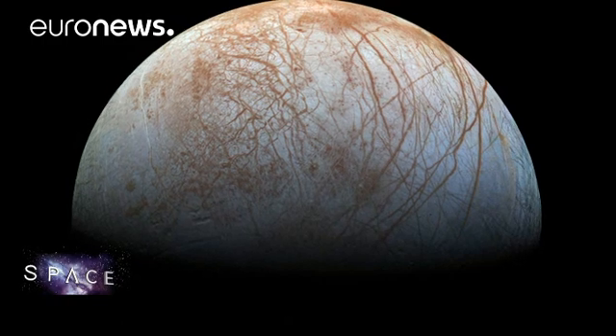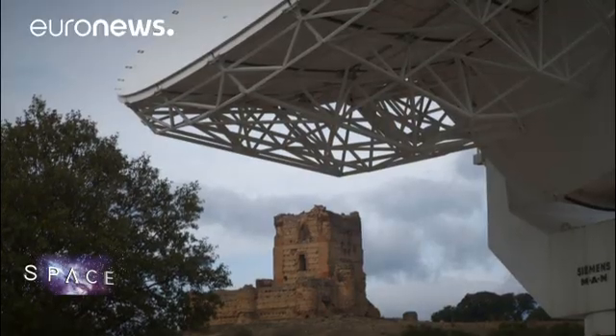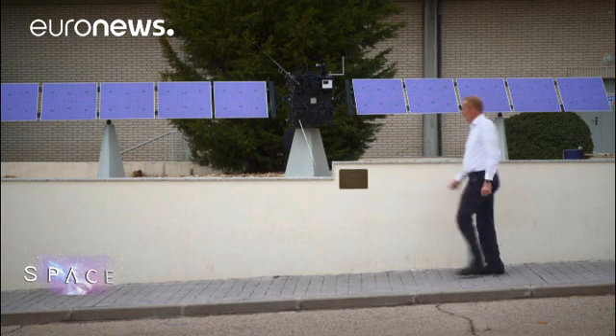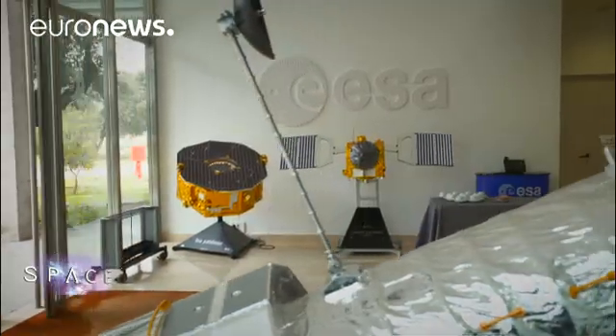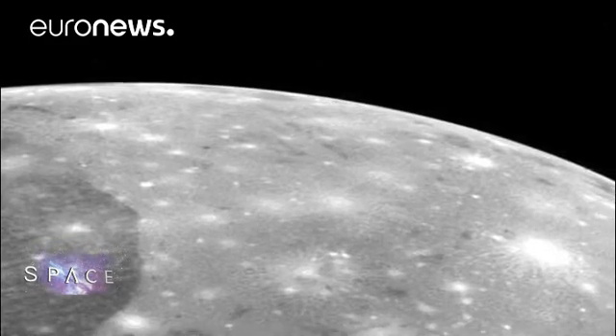Mars isn't alone in attracting attention. Jupiter's moon Europa is another favourite for astrobiologists. A decade from now, Europa will be explored by ESA's JUICE spacecraft — a hotly anticipated mission at the agency's astronomy base near Madrid. The general goal of JUICE is to do an exploration moon by moon of Jupiter, starting with the outermost moon Callisto, then Ganymede, then Europa — three moons largely made of ice that might have subsurface oceans. There are intriguing hints that they could be much more interesting places for life than anyone ever imagined a few years ago.